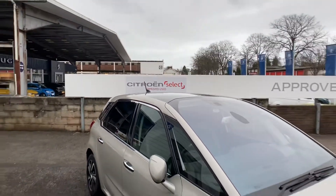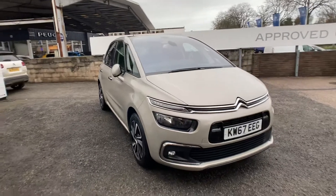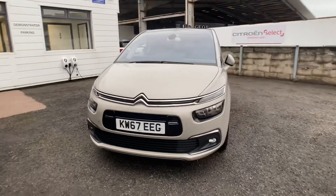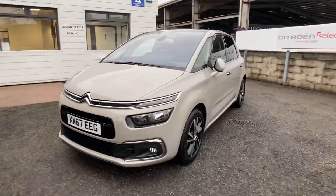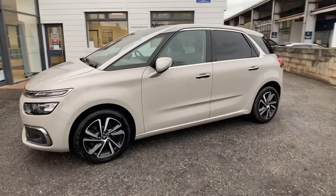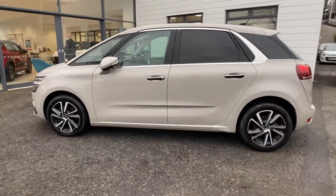Good afternoon, James here from Yeoman's Citroën in Torquay. Today we have a Citroën C4 Picasso on a 67 plate — a really nice example of this vehicle. It's in the Flair specification with just over 35,500 miles on it.